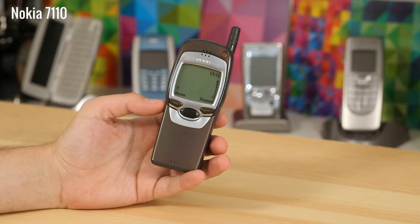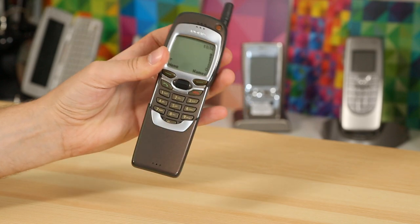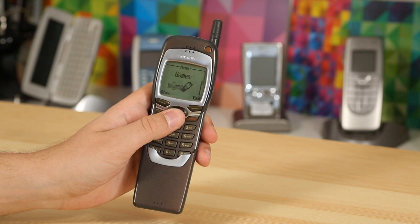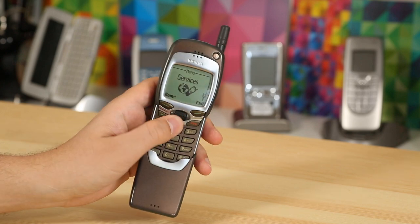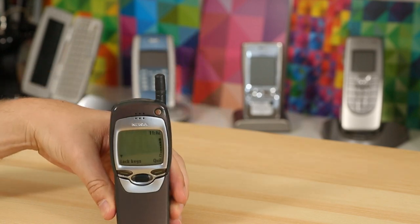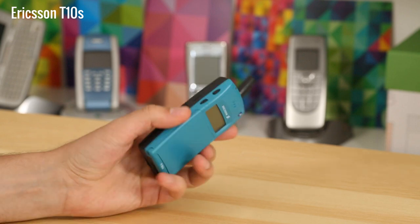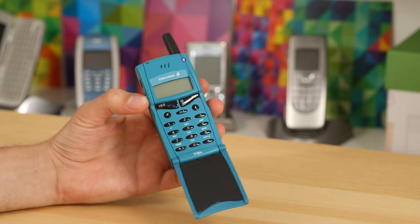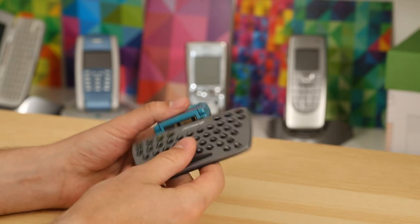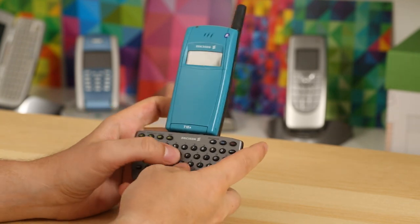The Nokia 7110 was Nokia's flagship at that time — some called it the most desirable phone on the planet. It had a huge screen, a spring-loaded key cover like the Matrix prop phone, and a first-ever WAP browser allowing you to check weather, flight information, and basic WAP sites. Again that year, Ericsson came out with the T28, the slimmest and lightest phone on the market, with voice dialing and a flip opening at the press of a button. The Ericsson T10 was a more affordable version of this design, though not nearly as thin.